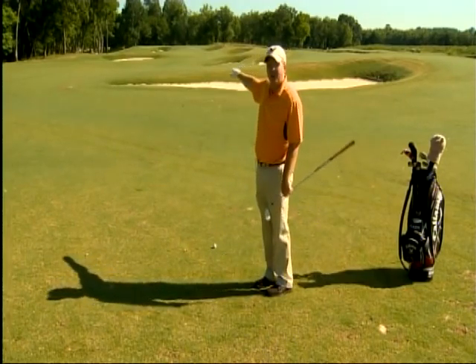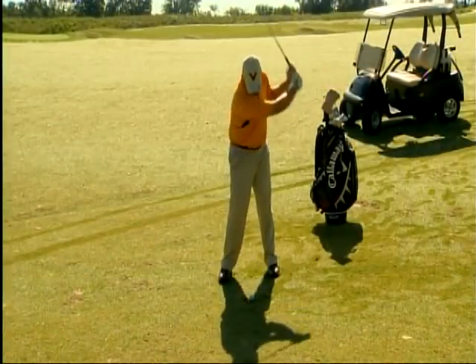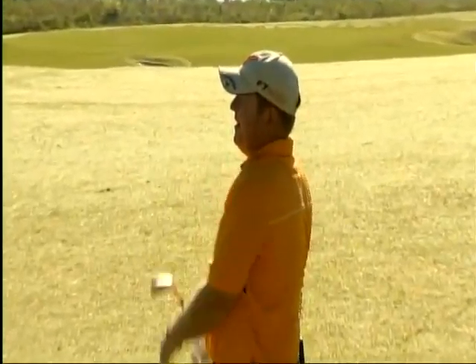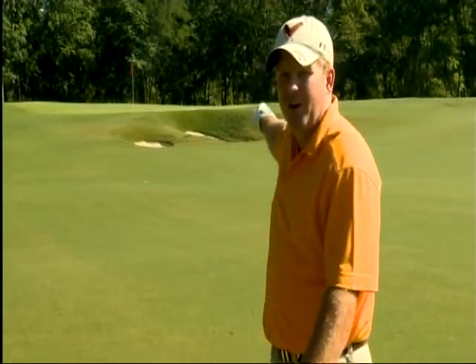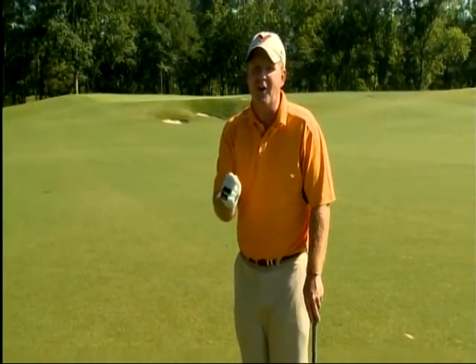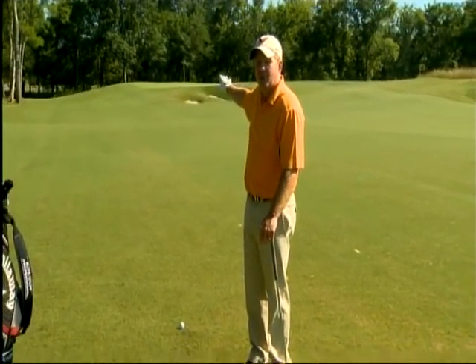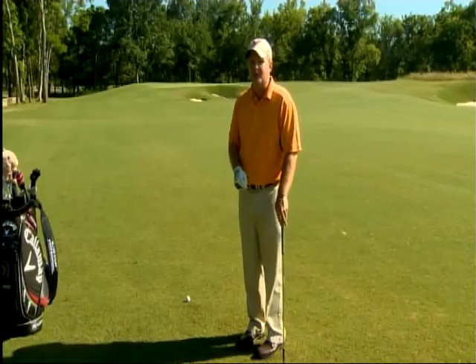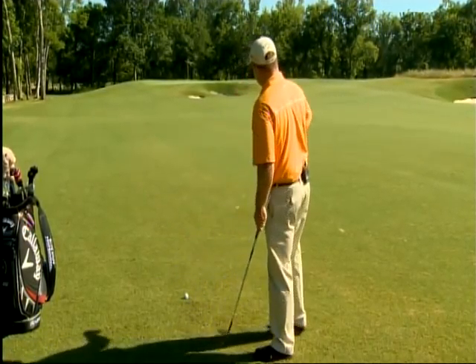That'll put me right in front of the green and give me an easy wedge shot into the green. We've played smart to here, but we've got a pin that's in the front of the green right over a bunker that's just teasing us to go for it. We've got to continue to play smart. I'm 75 yards to the hole but 80 yards to the middle of the green. I've got a club that I hit perfectly 80 yards — let's see if we can execute.